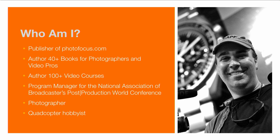Before we jump into the actual mechanics, I just want to take a second to give you a little bit about my background. I am the publisher of the website photofocus.com where every day we focus on ideas and inspirations for the photography community. I've also written more than 40 books for photographers and video professionals, as well as authored more than a hundred classes about design, photography, and video production. I work with folks like the National Association of Broadcasters and I enjoy being a quadcopter hobbyist.